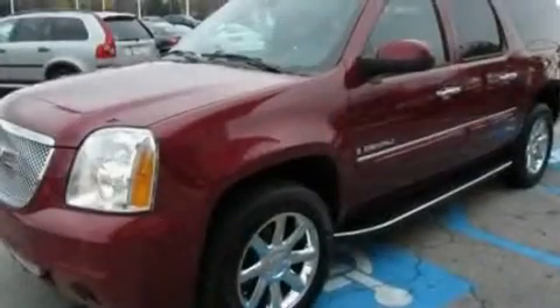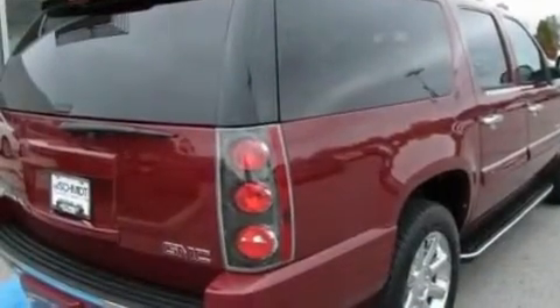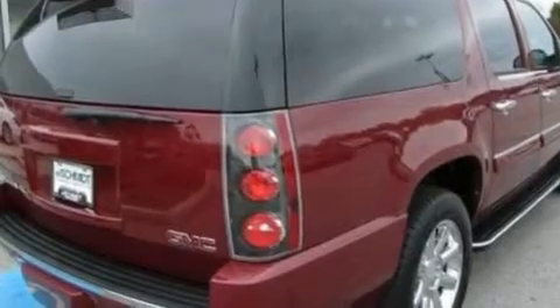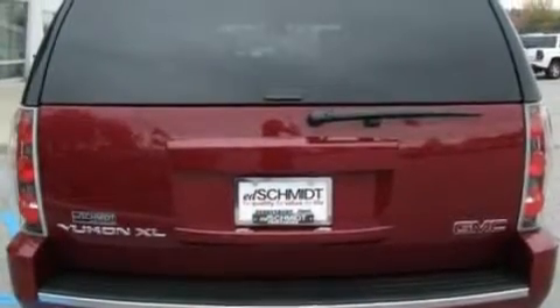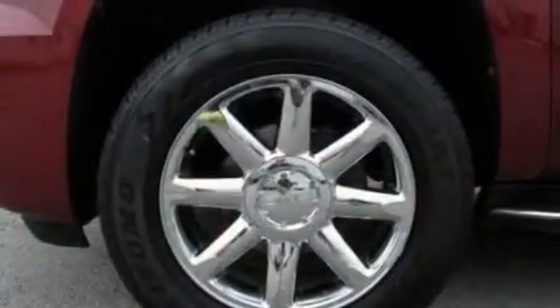Memory settings for the seat positions so you can recall your favorite alignment with the push of one button. A power rear liftgate, a premium sound system, leather seats, an air suspension, privacy glass, a low tire pressure indicator, heated seats, and an anti-theft protection system.